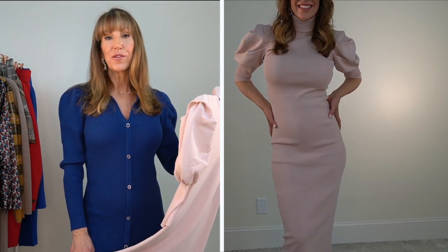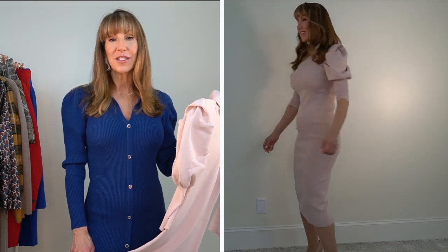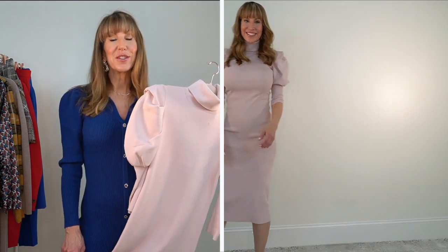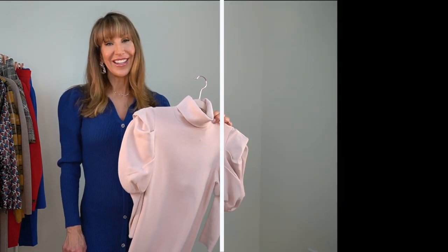It is a turtleneck, I got it in a size medium and it's $69.90. It is mid-length so it goes down below your knees. You could wear boots with this, or you could wear pumps, or you could dress it down with tennis shoes. This is a gorgeous dress.